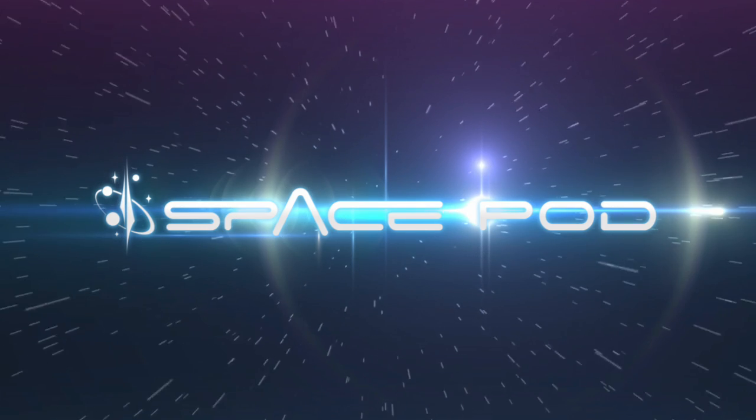We are made of star stuff. If you want to be really geeky about it, you can say we're only 93% star stuff by weight. The rest is hydrogen, which technically existed before stars.